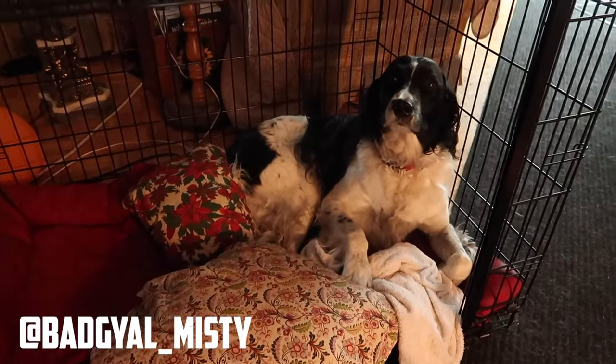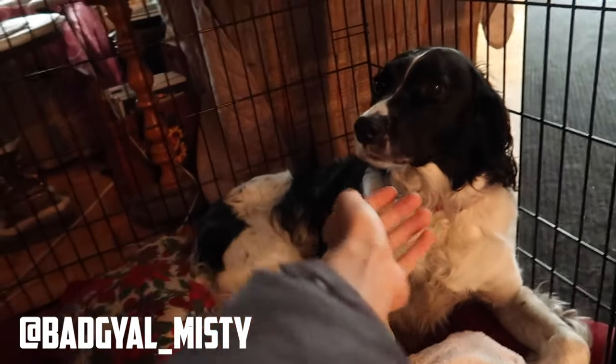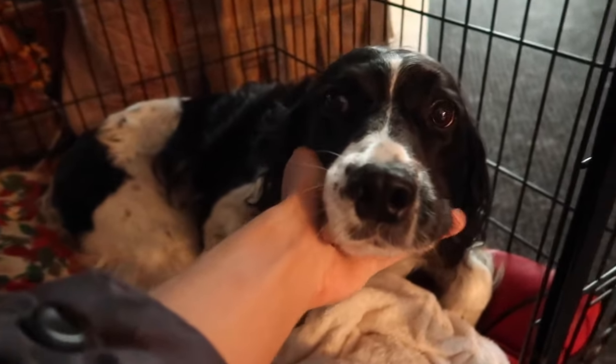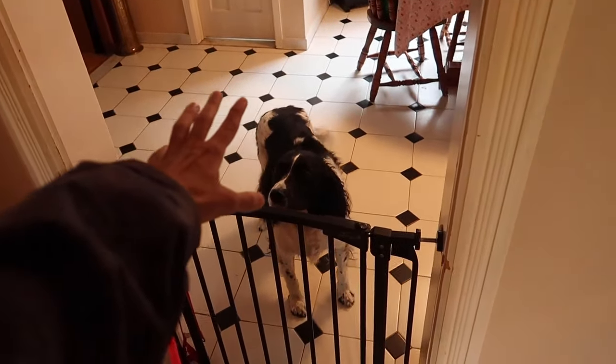Hey Misty. How are you doing today? It's been a while since I've been on the vlog. Do you miss me? She's enjoying a nice rainy day in today, looking all cute. Shout out to all my fellow dog owners out there.